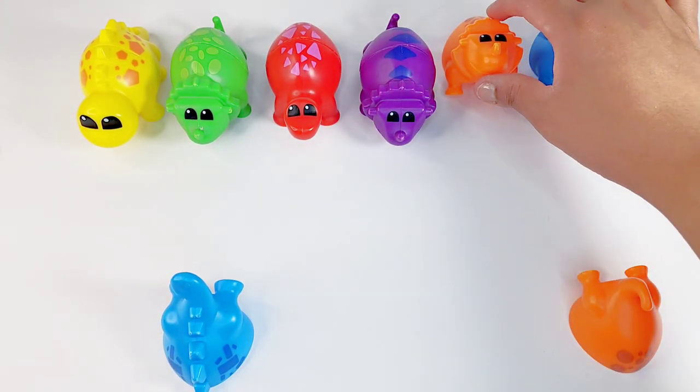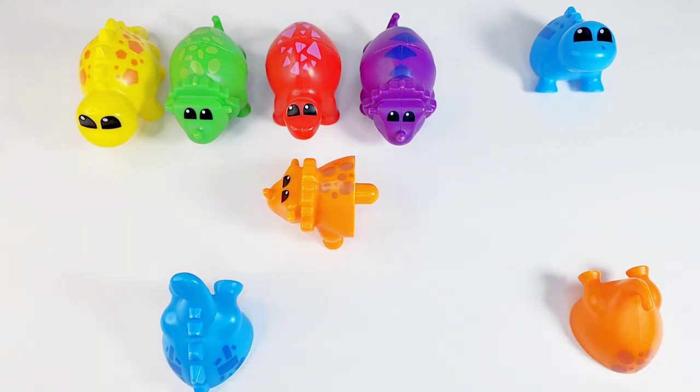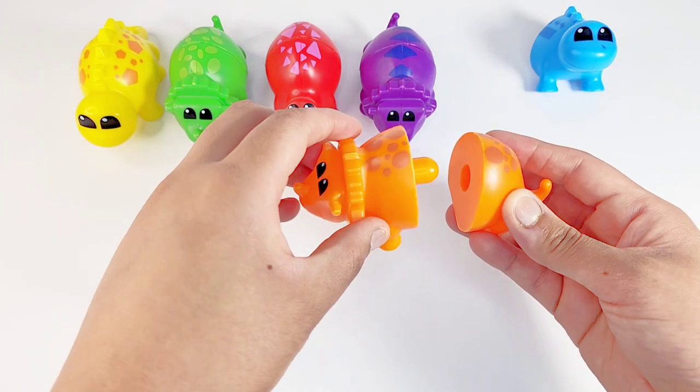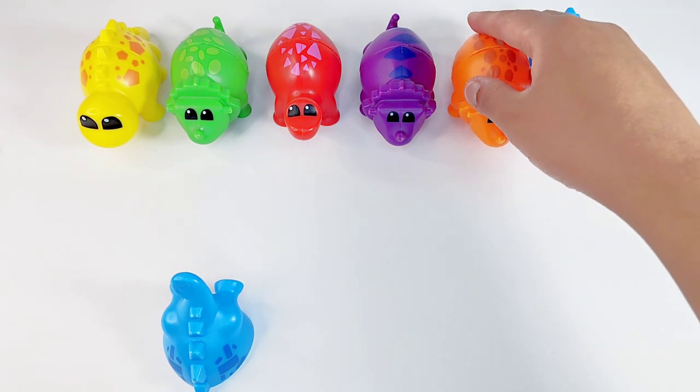Here is an orange dino. Can we help her find her tail? Sure. Is it this one? No. Is it this one? Yes. That's right. Let's put it together. Good job.